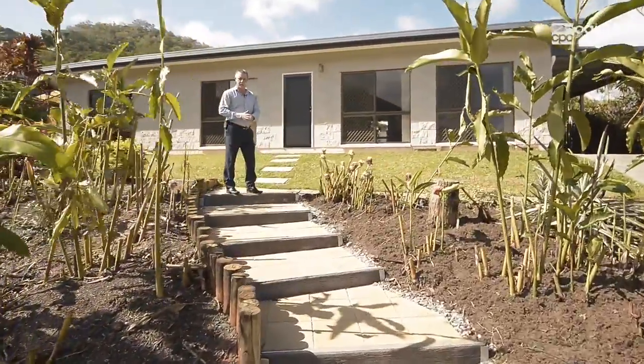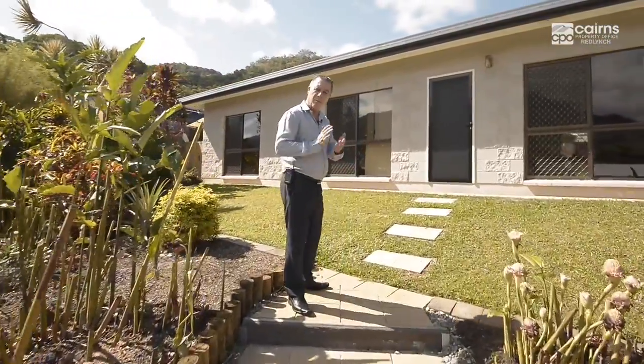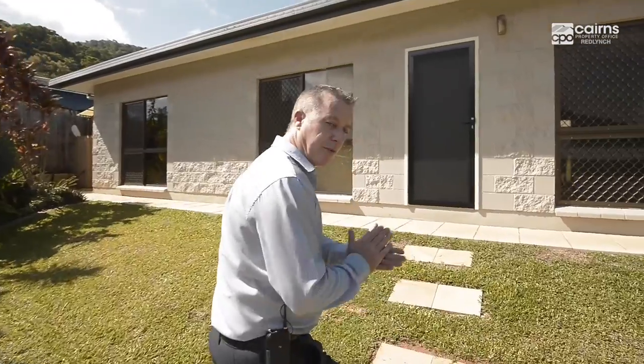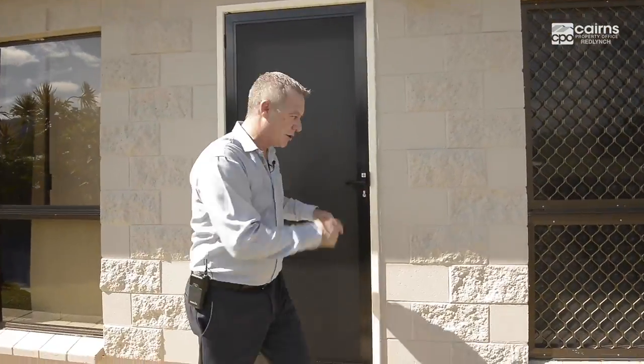G'day folks, my name is Dean Gray, I'm from Cairns Property Office in Red Lynch. Today we're at number four Borel and Close, right here in beautiful Caravonica. This three-bedroom, one-bathroom home is on 800 square meters. Enough from me, let's enjoy the tour.